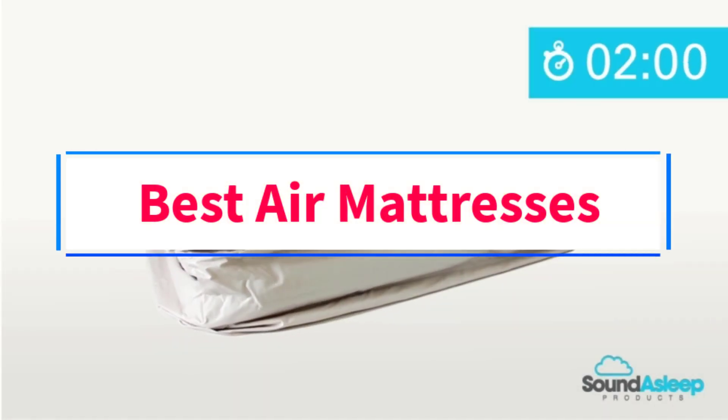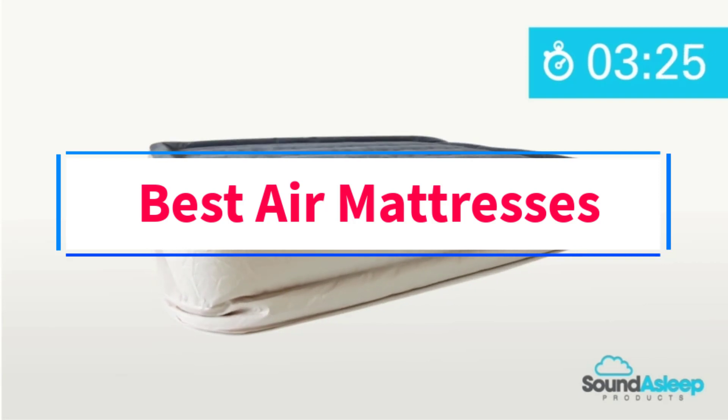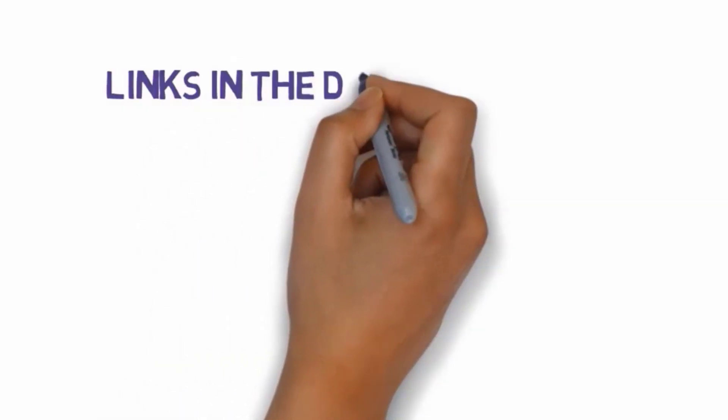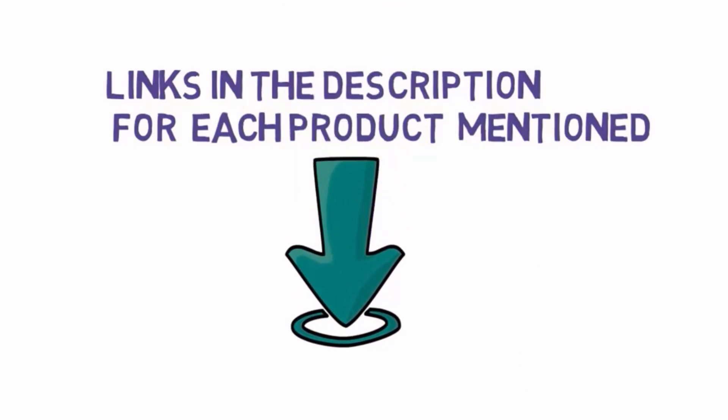Are you looking for the best air mattresses? In this video, we will look at some of the three best air mattresses on the market. Before we get started, we have included links in the description, so make sure you check those out to see which one is in your budget range.